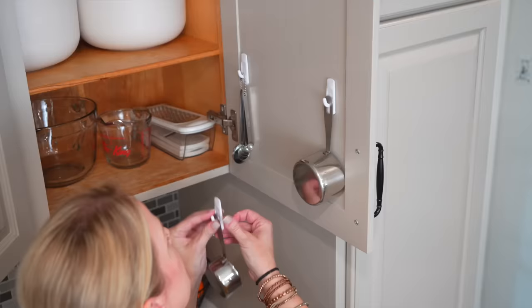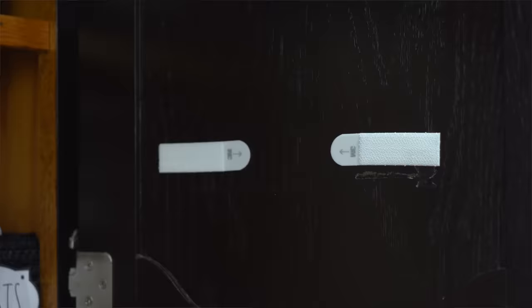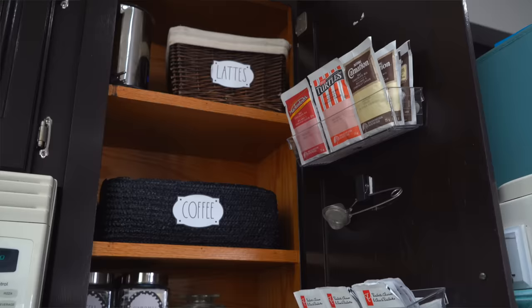You can also use the inside of your cabinet doors for more storage. Add 3M strips for hooks for measuring cups, or you can have clips for different sauces, or little drawer dividers with 3M strips and store actual food right inside the cabinet door.